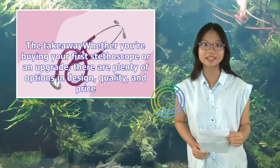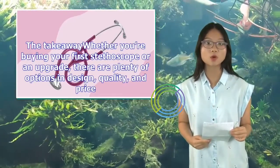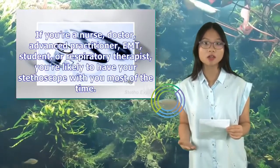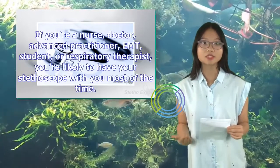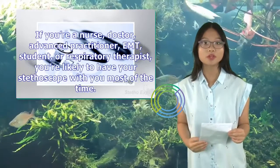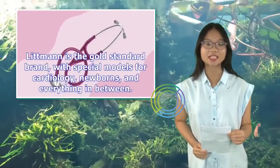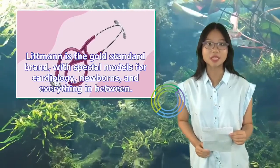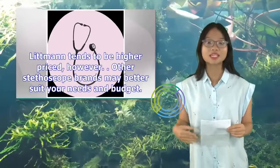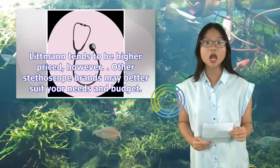The takeaway: whether you're buying your first stethoscope or an upgrade, there are plenty of options in design, quality, and price. If you're a nurse, doctor, advanced practitioner, EMT, student, or respiratory therapist, you're likely to have your stethoscope with you most of the time. Littmann is the gold standard brand with special models for cardiology, newborns, and everything in between. Littmann tends to be higher priced; however, other stethoscope brands may better suit your needs and budget.